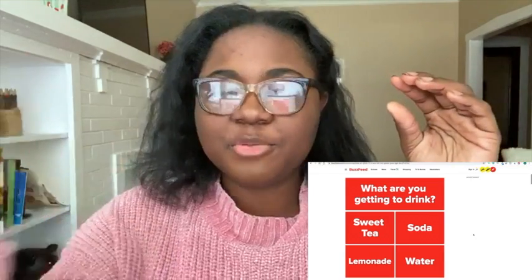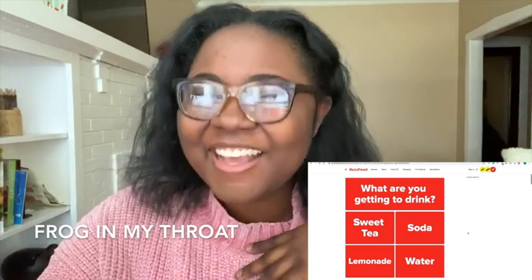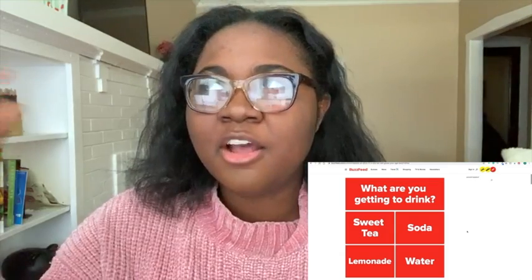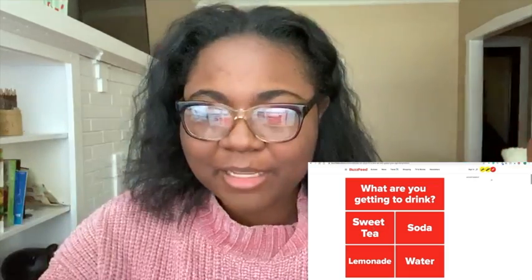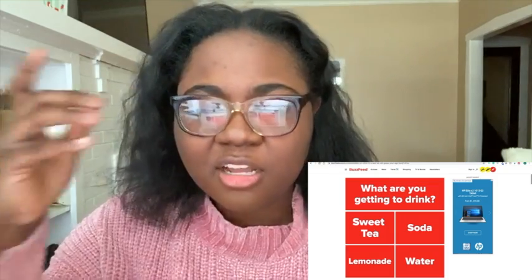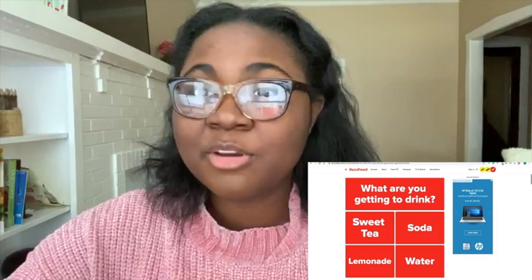Okay, so let's start. The first question is: what are you getting to drink? Normally at Chick-fil-A I either get sweet tea and half diet lemonade, or unsweetened tea and regular lemonade, or just diet lemonade. Unfortunately diet lemonade isn't an option here for some weird reason, so I'm going to go with just regular lemonade.